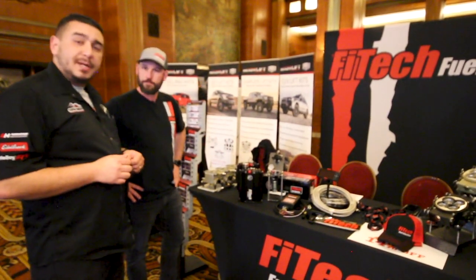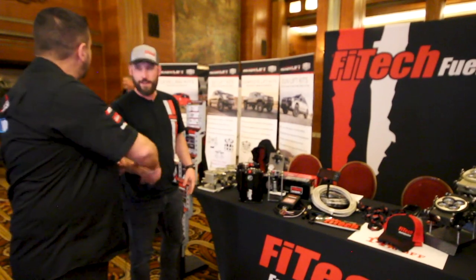We also have a six-pack setup available for LS-based motors — it'll come with the intake manifold and everything. So you get that nostalgic look but with modern performance. Excellent — thank you very much, Bryce.